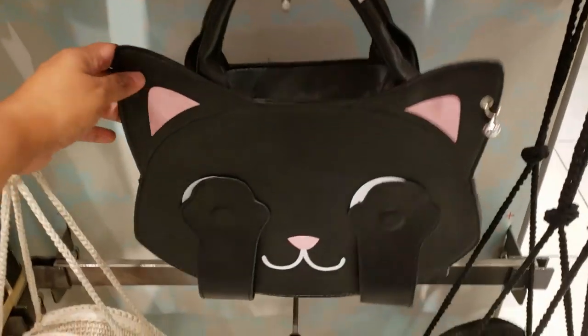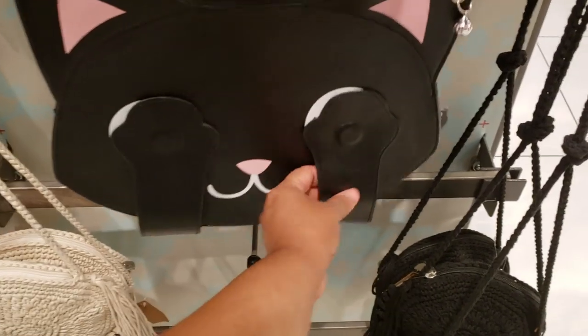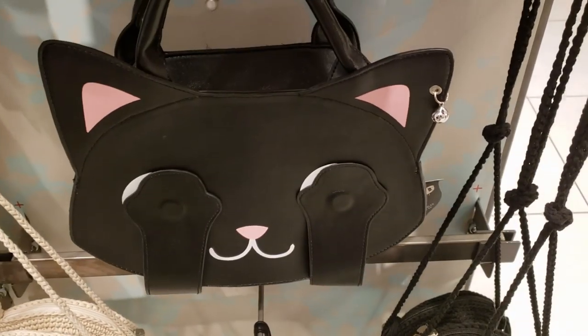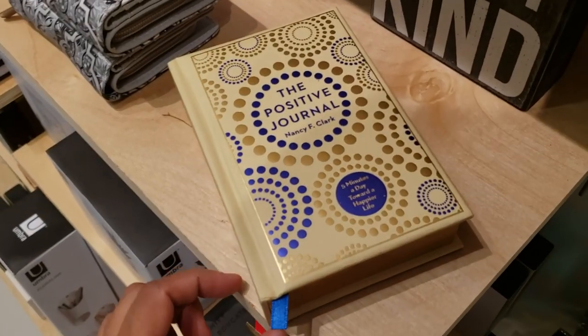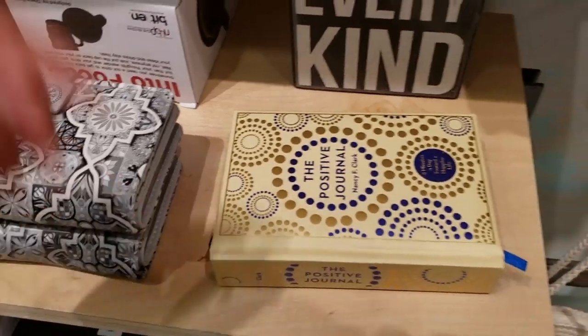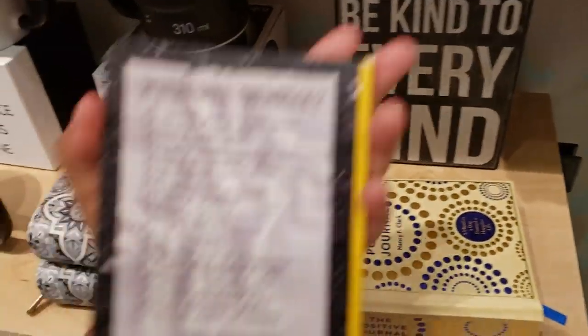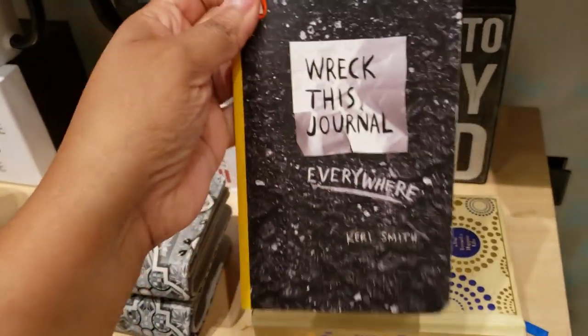Look at this handbag — peekaboo, that is really really funny! The positive journal is going to be $15 — I've got to give that to my 15-year-old. Wreck This Journal — my daughter really wants one — they want $10 here.